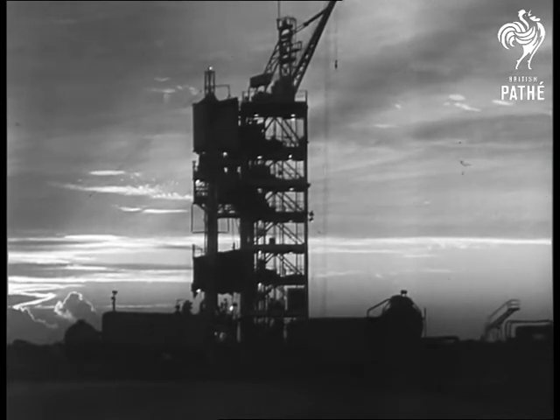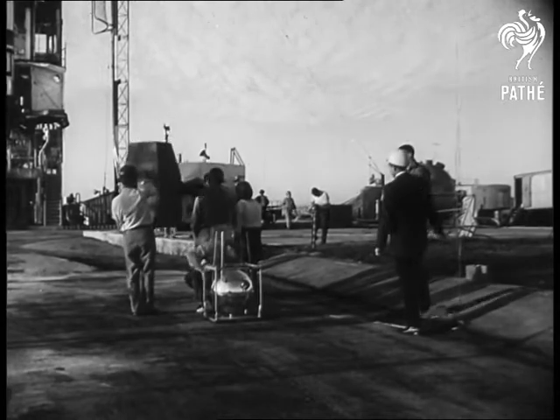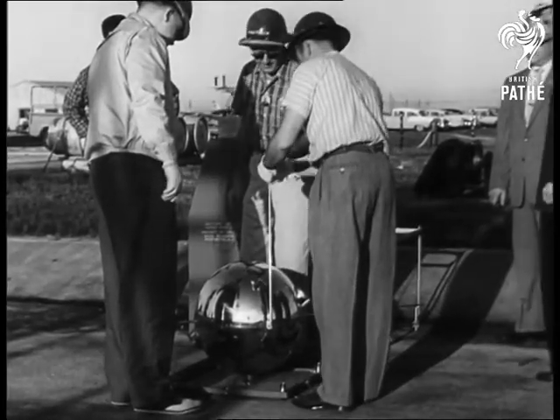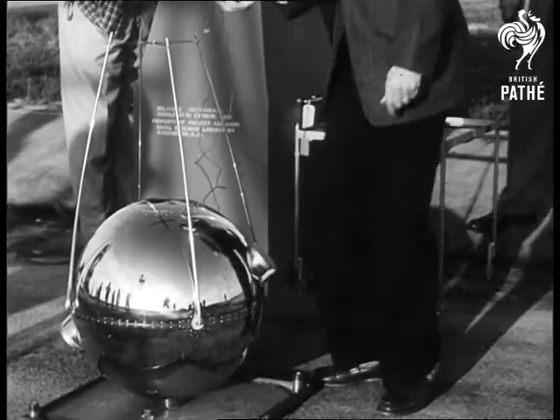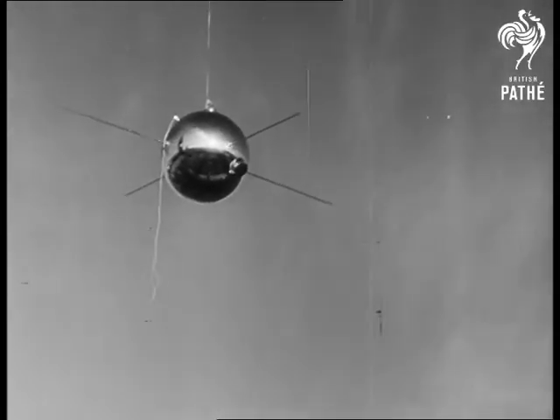Rocket launchings are quite familiar these days, but when a satellite such as this basketball-shaped job is sent aloft to pioneer weather observation in space, that's brand new. With a pair of photoelectric cells for weather eyes, the 20-inch, 21-and-a-half-pound sphere goes into the nose of a 72-foot Vanguard rocket.